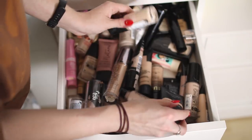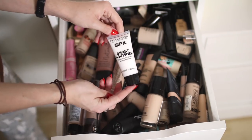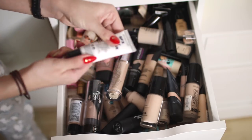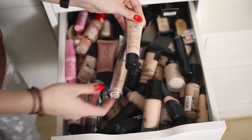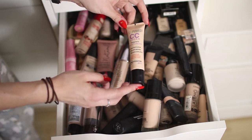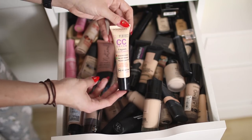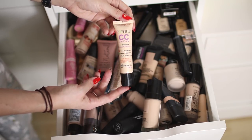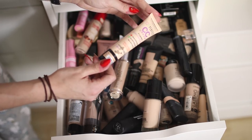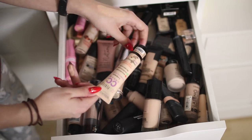There are so many foundations in here I need to test out more. I've got another Revolution Ghost Whitener — this is the more recent one so I'm keeping that. This one is literally empty — it's the Bourjois 123 Perfect CC Cream. I used to really like this in the summer — if you're looking for something dewy and lightweight with some coverage for summer, I'd really recommend it. Mine is in shade 31 Ivory — a really nice lightweight summer foundation.